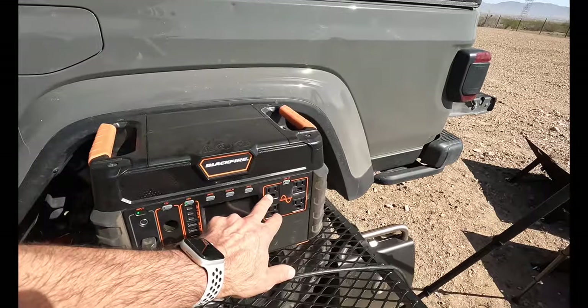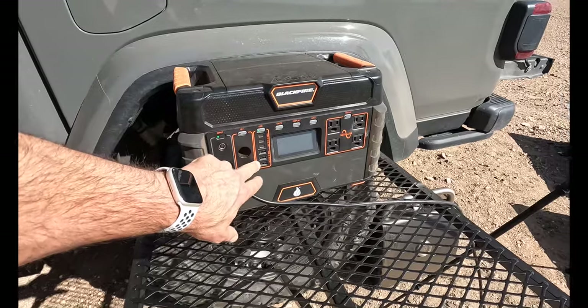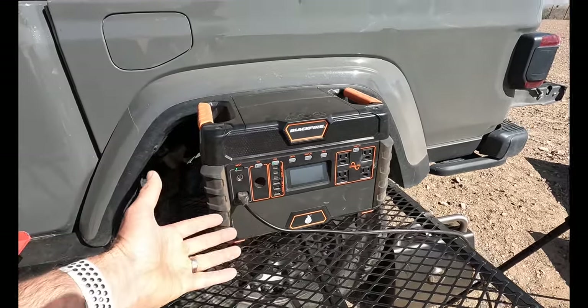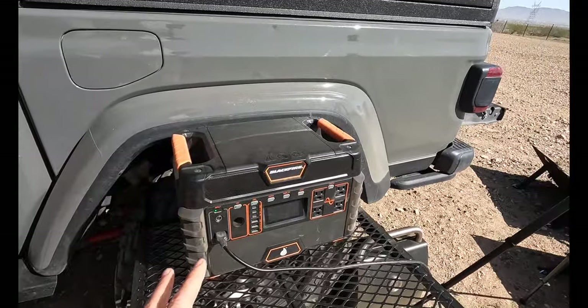It has four AC outlets, three USB-C and three USB-A ports, and a 12-volt cigarette lighter — which honestly I never use. This thing is just an absolute beast.